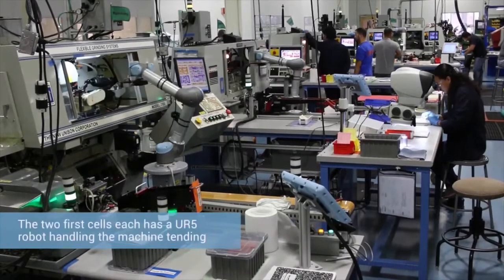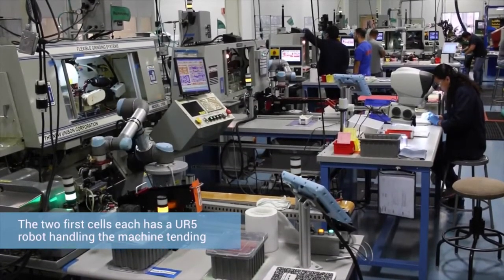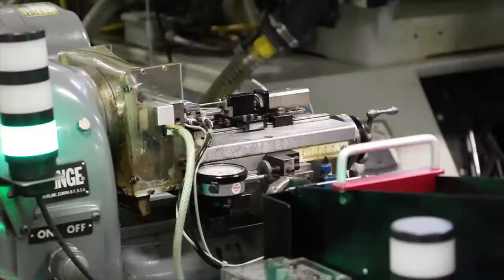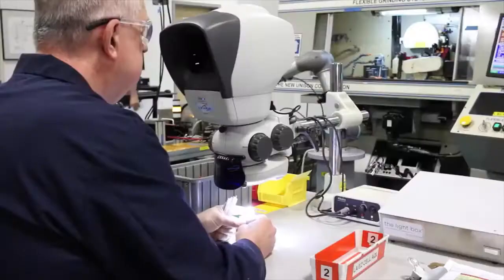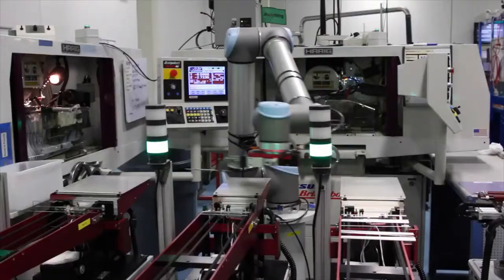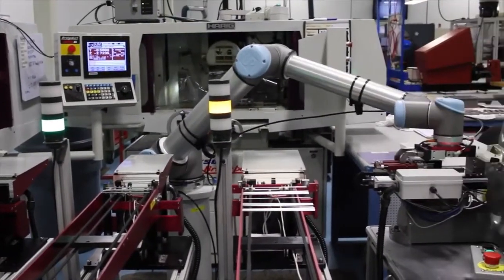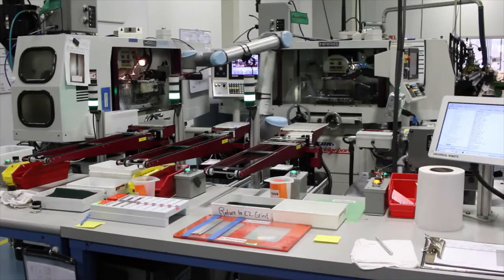Tegra Medical built three robotic cells. The first cell is a suture cutting application for an artery closure device. The second cell produces a very thin suture catcher needle. These two first cells each used a UR5 robot for machine tending. Having gained experience from the first cells, Tegra wanted to take on a more complex application next, featuring the larger UR10 robot.